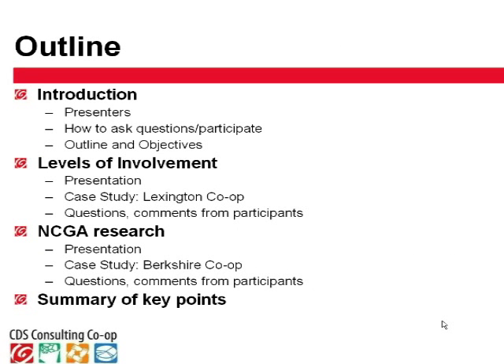This is the outline we're going to follow today. We've begun the introduction. Mark has explained how to ask questions or share comments and participate. Please do send in your questions and comments — we're looking forward to that. Next, we'll look at the objectives.